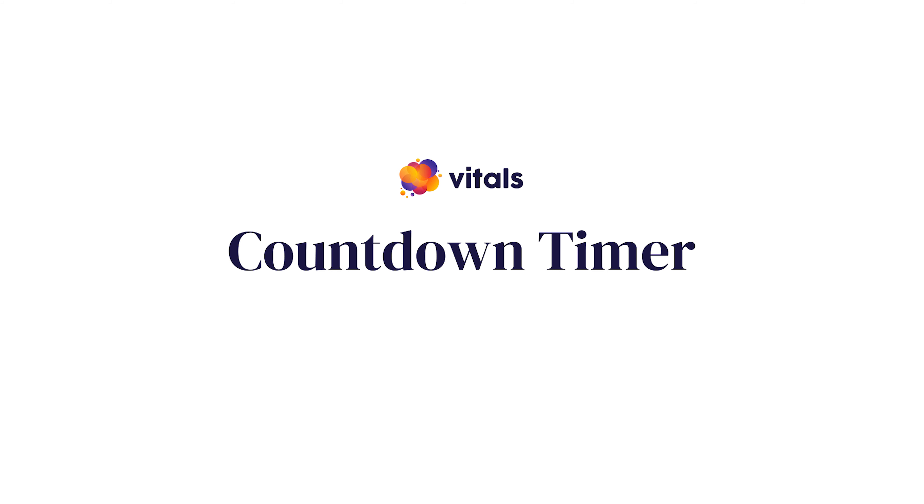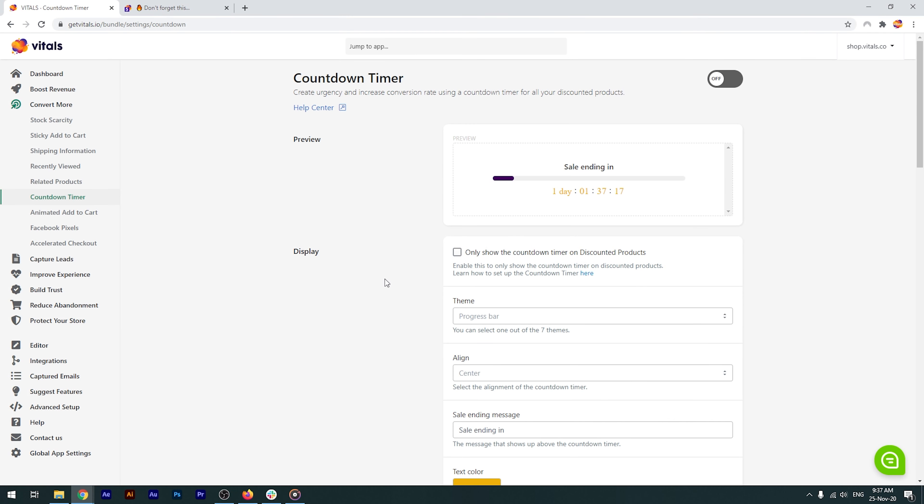The countdown timer app in Vitals has a few settings that you can customize in order to see an increase in your conversion rate. Let's jump into the app. The countdown timer is used to create FOMO, or fear of missing out, by showing a random expiration time for each product.